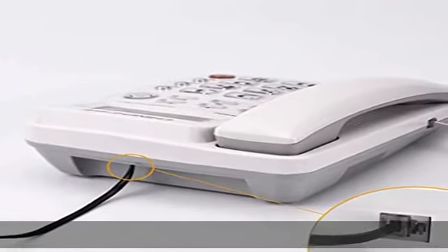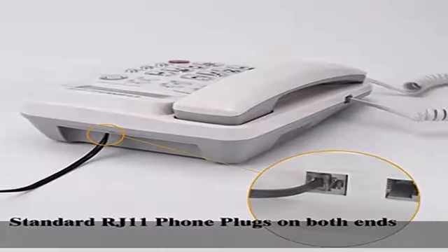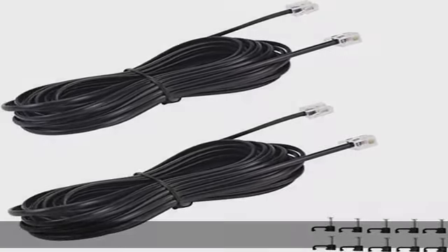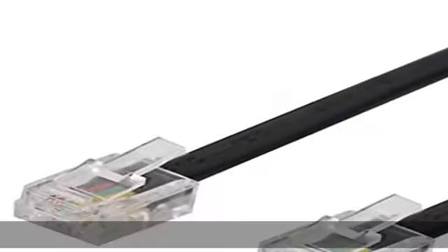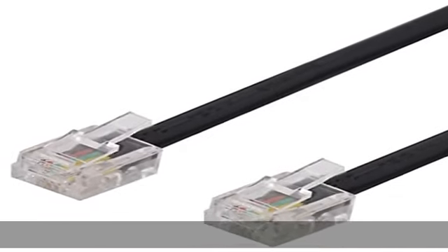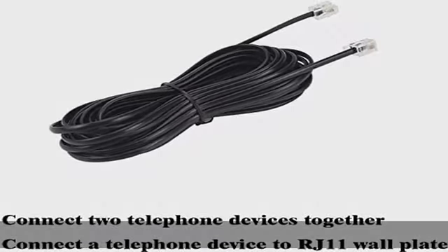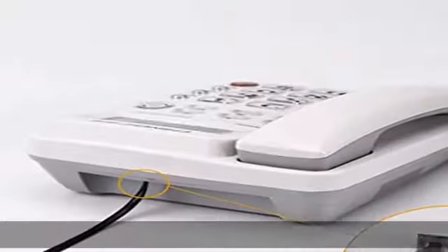Or as an extension cord. Standard RJ11 6P4C phone connectors on both ends, plug and play ready for fax lines, modems, cordless or standard phones — universal conductor design. Compatible with two-line telephone cord. 100% functionally tested, guaranteeing performance and integrity.